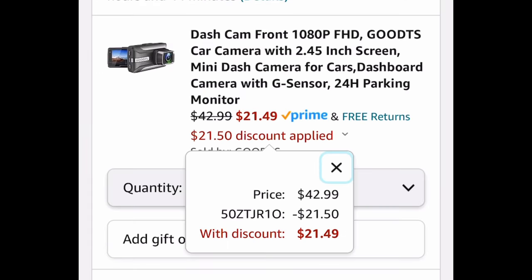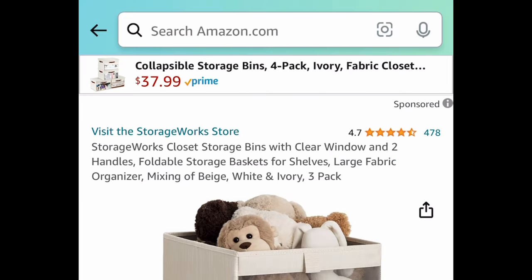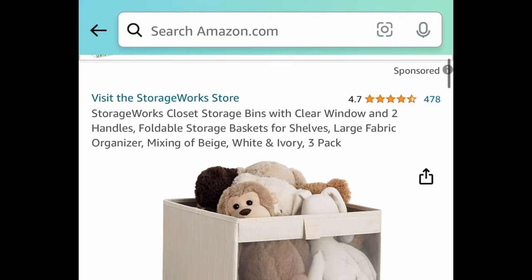Next one: we have this dash camera, once again with great reviews. It's currently priced at $42.99, but with our code it's going to be $21.49.